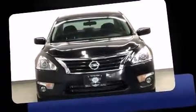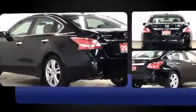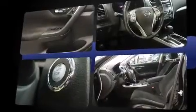Treat yourself to a test drive in the 2013 Nissan Altima. This four-door, five-passenger sedan has not yet reached the 100,000-kilometer mark. Under the hood, you'll find a six-cylinder engine with more than 270 horsepower, providing a spirited, yet composed, ride and drive.